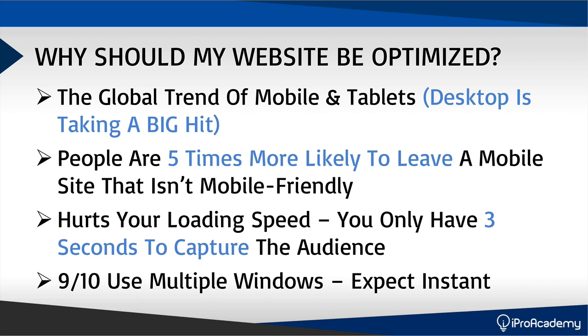9 out of 10 people who use a laptop or desktop actually have multiple windows open, and these users expect an instant load. When they click on your website, they expect it to load right away. If it doesn't, they're going to leave. If you don't have your website optimized, you are leaving a lot of money on the table because people are simply leaving your website for various reasons.